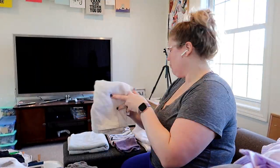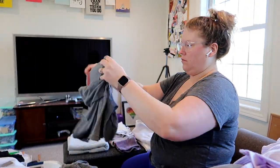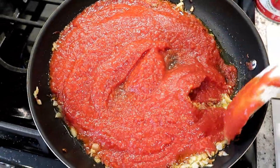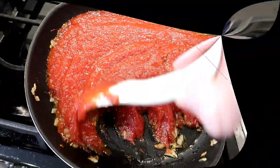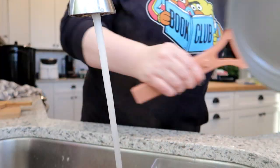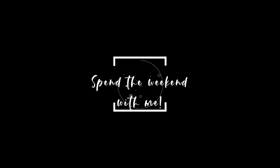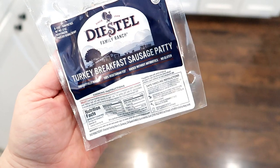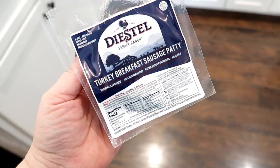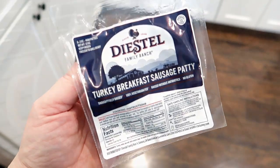Hey guys, it's Jen. Welcome back to my channel and welcome back to day two of Vlogmas 2020. I'm glad you are here spending this time with me while I share what I got done this past weekend — basically some chores, a lot of cooking, and recipe testing for my new cookbook. Come along and we'll see what we can get done. I also have a huge Walmart grocery haul to share, so make sure you stick around for that.